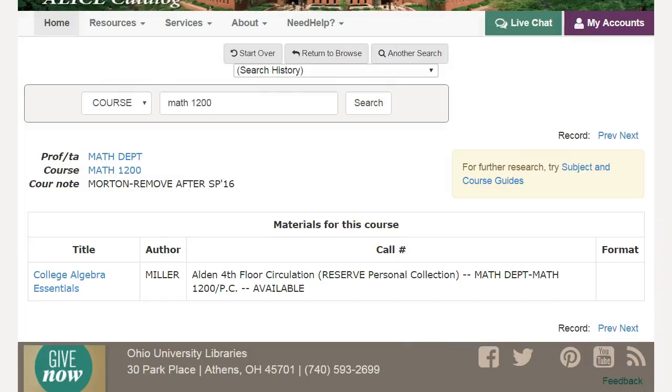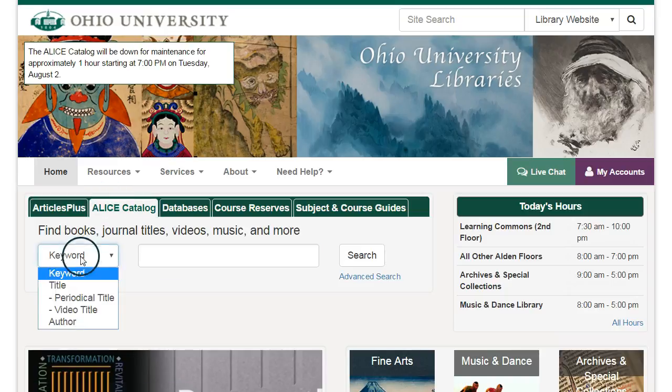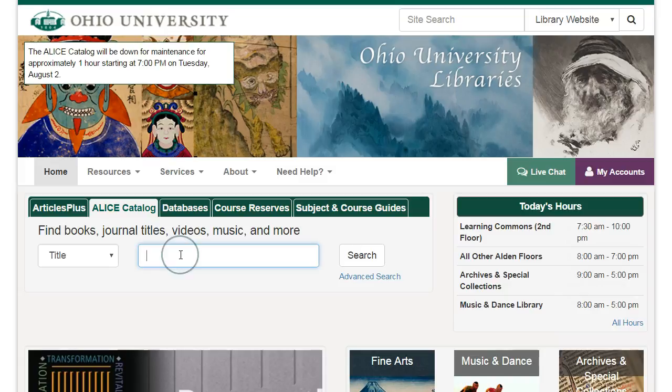Another option for finding textbooks is to see if there's a copy in the stacks or an e-book version. You'll need the title or ISBN number of your book. You can usually find this info in your syllabus on Blackboard or on the course offerings page. I'm going to look for Parker Palmer's The Courage to Teach by choosing a title search, entering the title, and clicking search.